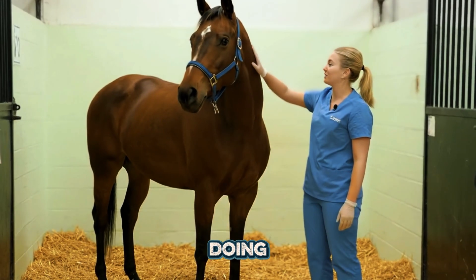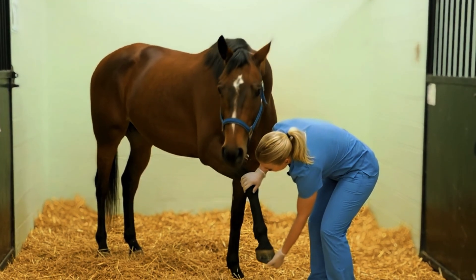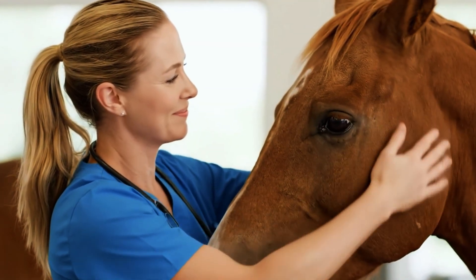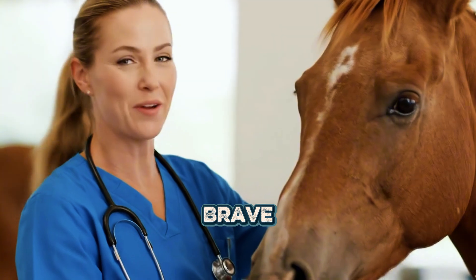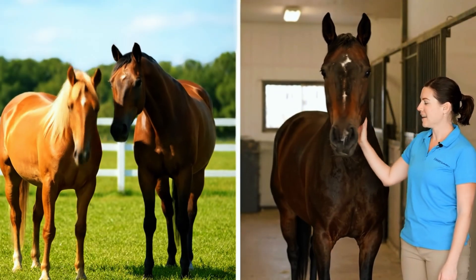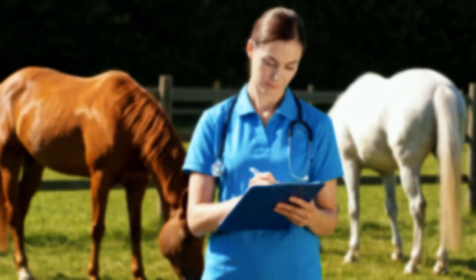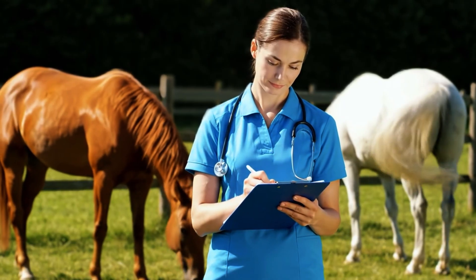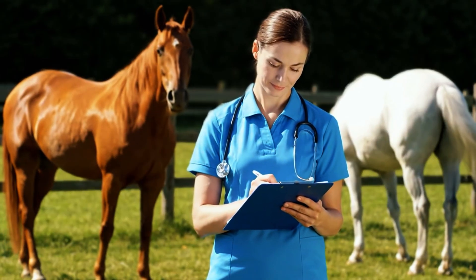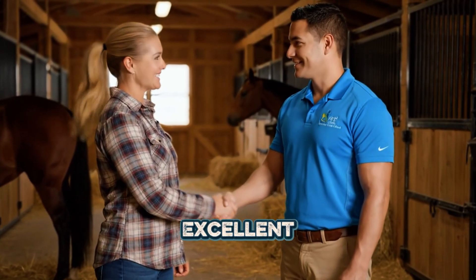Good girl, you're doing so well. Just a quick look here. It's okay, sweet girl, just a little check-up. You're being so brave. It's always a pleasure working with you, doctor. Likewise — your horses are in excellent hands.